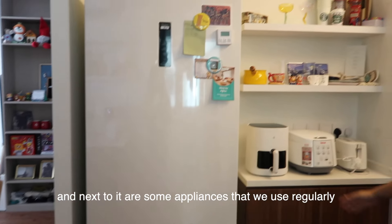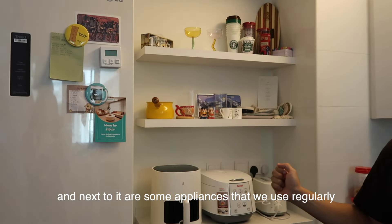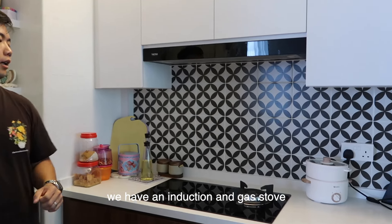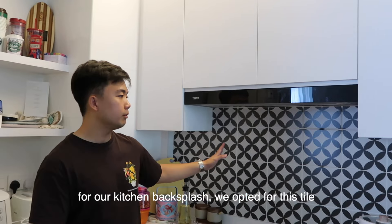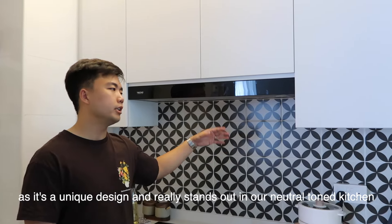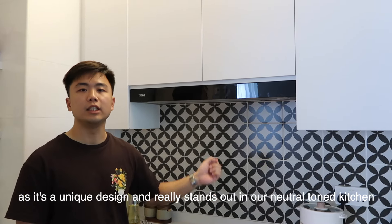Moving on to the appliances we use regularly — here we have a hybrid stove that functions as both a conventional and gas stove. For our kitchen backsplash, we opted for this tile, as it has a unique design and really stands out in our neutral-toned kitchen.